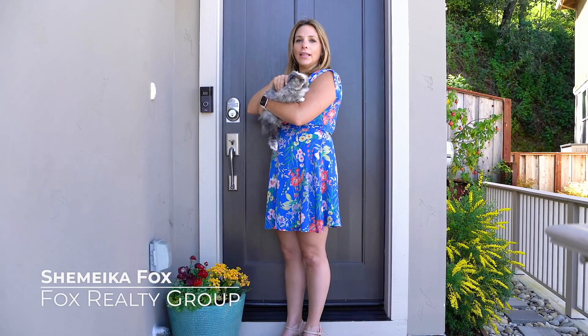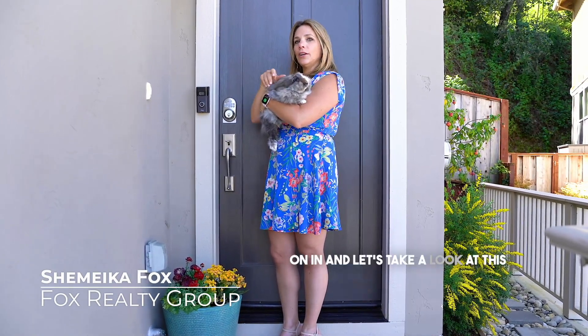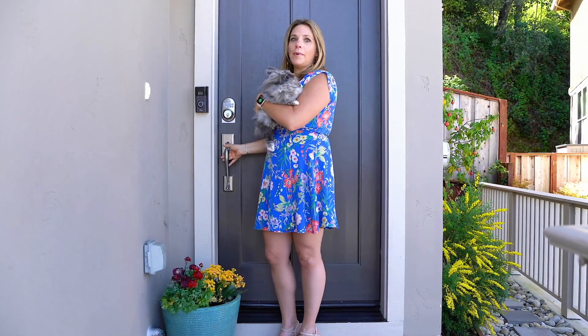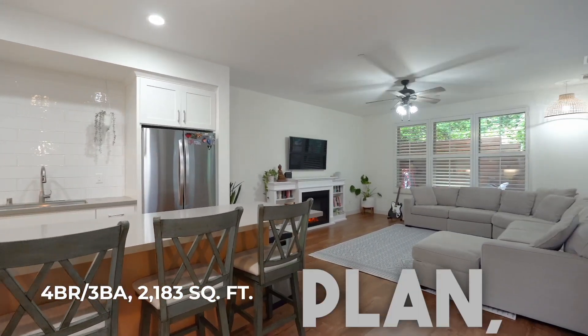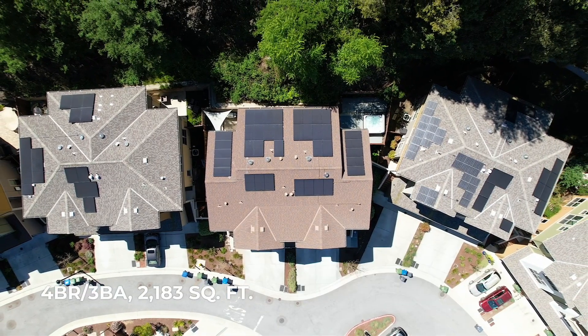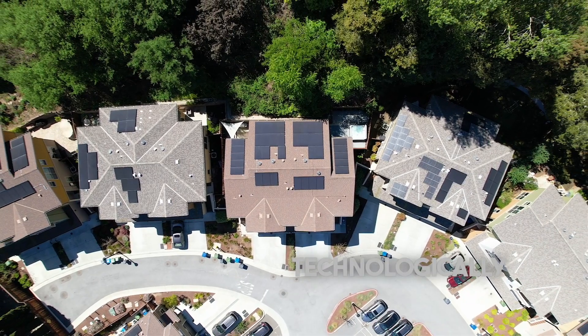Welcome to 912 Lundy Lane right here in Scotts Valley. Come on in and let's take a look at this contemporary masterpiece. This charming townhome has an open floor plan, comes with solar and an electric car charging station, making it both environmentally friendly and technologically advanced.